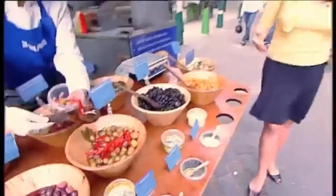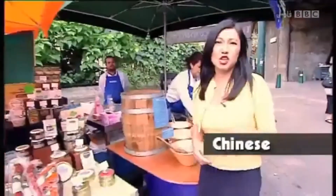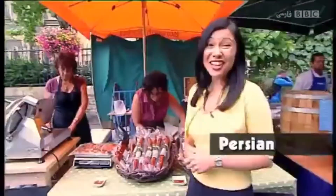Restaurants from all around the world can be found on most British high streets: Indian, Chinese, Greek, Italian, Spanish, Persian. The list goes on.